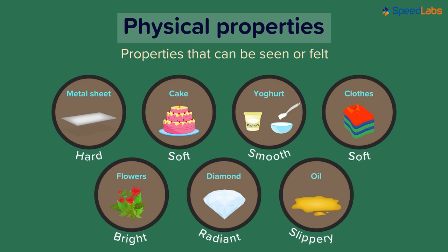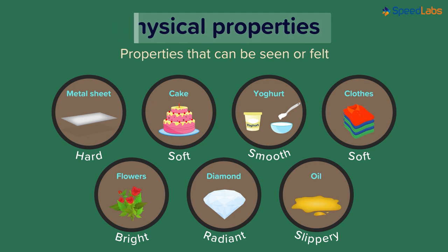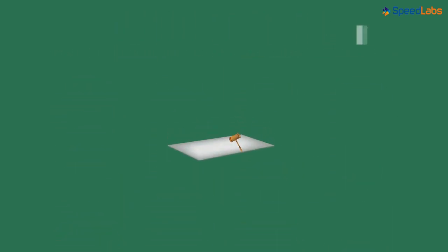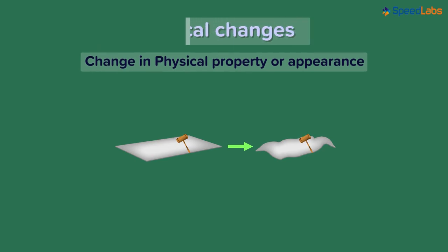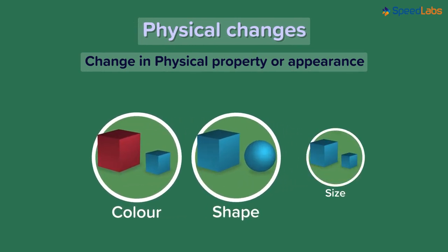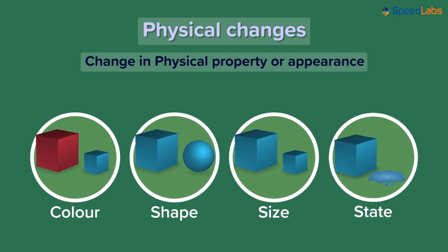Can these properties change? Of course they can. For example, we can hammer a metal sheet and change its shape. Such changes, which alter the physical property or simply the appearance of an object, are called physical changes. Change in colour, change in shape or size, and change in the state of matter are all examples of physical changes.